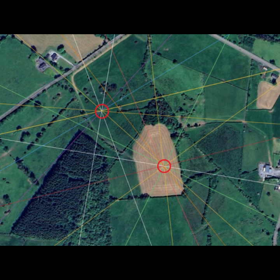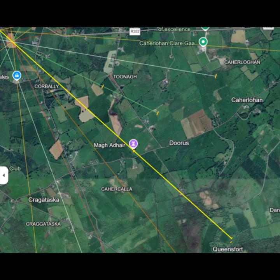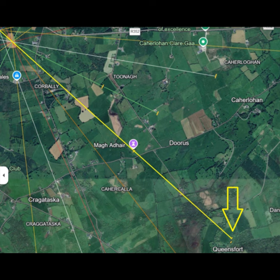Getting back to the alignments, there is an alignment line which takes in both stones. We go to Gilfoydan near Spansal Hill, four kilometers to the northwest, and take a line from the center of a ring fort there to the center of a ring fort four kilometers in the opposite direction in Dangan. That line goes over the top of both standing stones and through the center of the mound at Maw Eyre. To the southeast is the ring fort at Queensfort in Dangan, and the alignment to the two standing stones goes through the center of Maw Eyre.